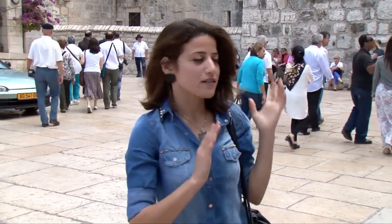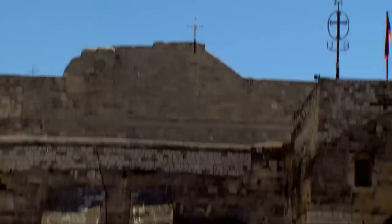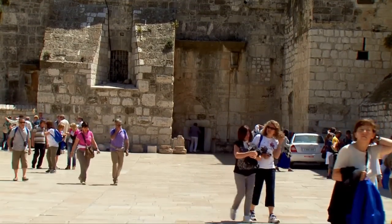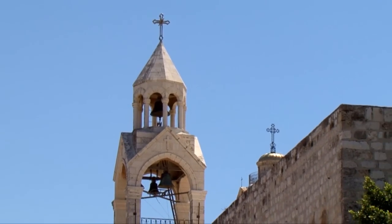We're going now to enter the Church of the Nativity, which lies at the heart of Bethlehem and is considered one of the oldest surviving Christian churches in existence today. A guide from Bethlehem accompanied us through the alleys of the church and told us interesting information and stories about it.